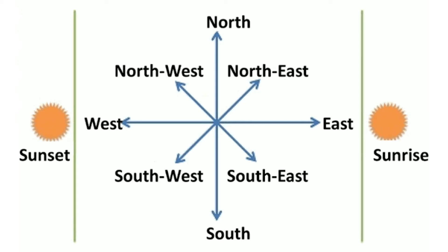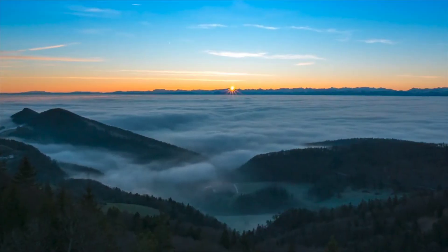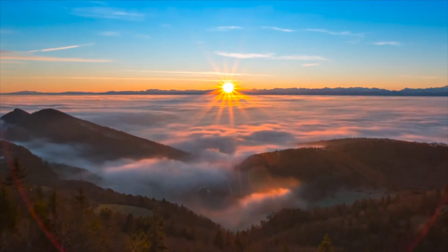We can locate any place more accurately with the help of these intermediate directions. You can use a magnetic compass, which uses the Earth's magnetic field to figure out where you are or in which direction you want to go. Compasses always point north.